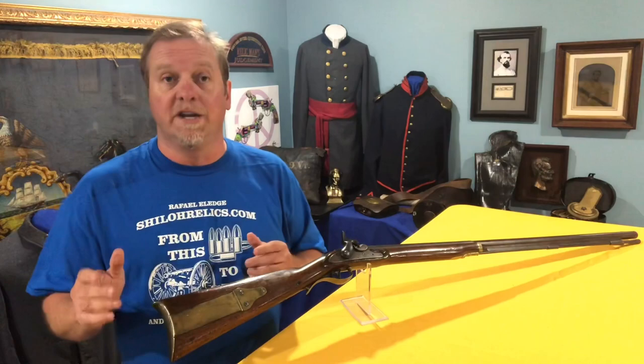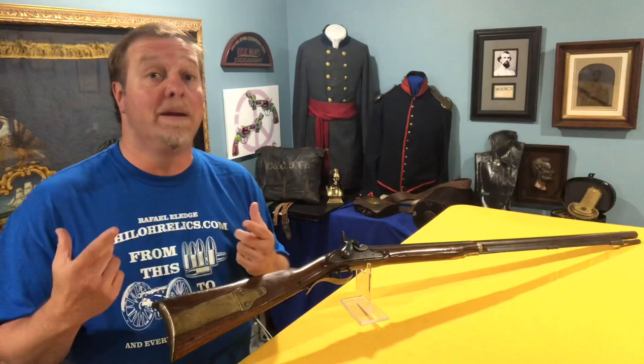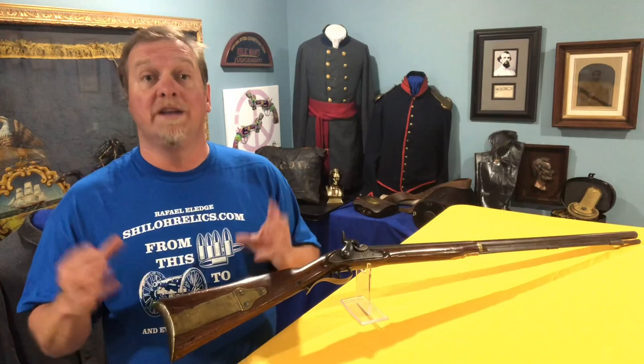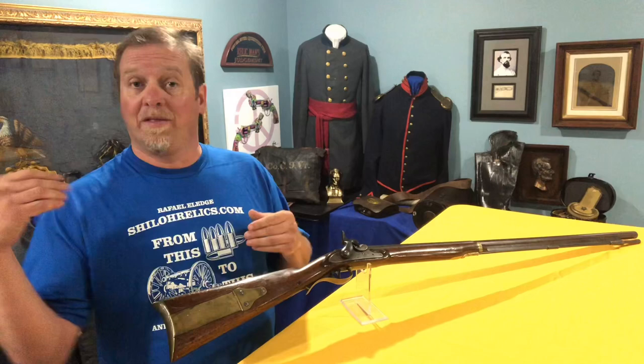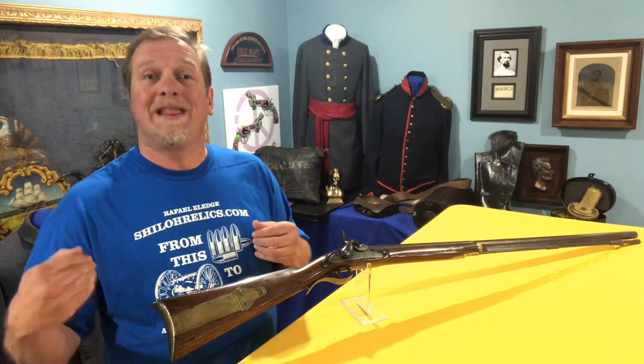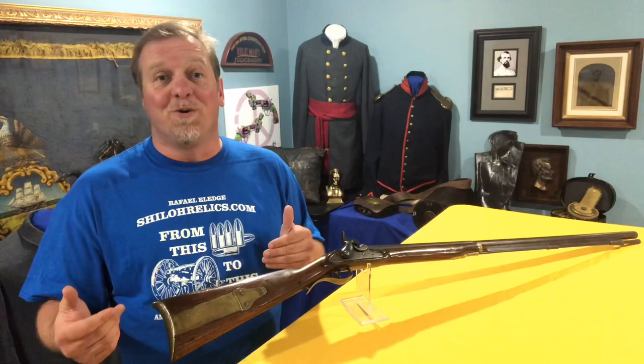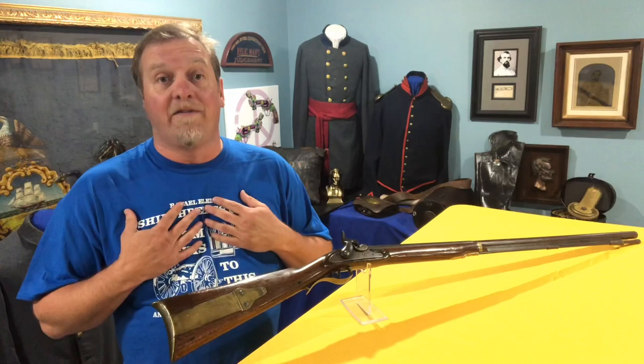The barrel's full length. This one has a neat trait that some people like and some don't — after its military service it was smoothed out to be used as a shotgun. A lot of these guns after their military service went into feeding-the-family service, and I think that's cool because it lets you know that this gun had multiple lives. Because it was a good quality weapon they just altered it to what they needed, and this one is pretty. It's got a pleasing look, the mechanics work on the lock, it's full length, and it's got a cool story. It's been in a cool collection and he's enjoyed it.